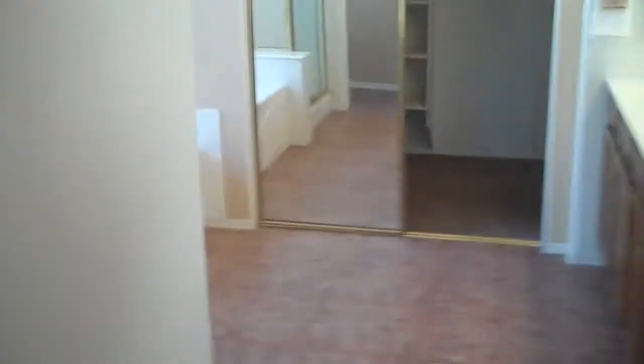Here's the entrance to the master suite — a really nice sized master suite with tall vaulted ceilings, its own back door to the backyard, a bathroom with double sink, separate shower and tub, and a huge walk-in closet.